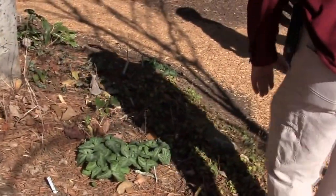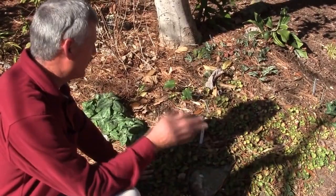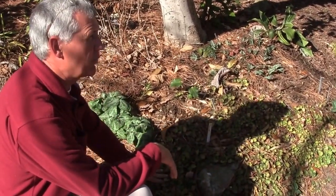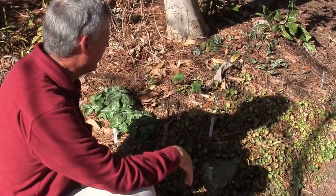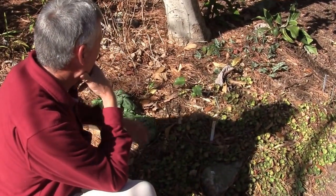A nice little ground cover here would be Saxifraga. This is a Chinese version — a lot of people grow this as a houseplant and call it strawberry begonia, though it's not related to begonias at all. It's a beautiful evergreen ground cover that does spread but not invasively. This patch has been in for well over ten years.